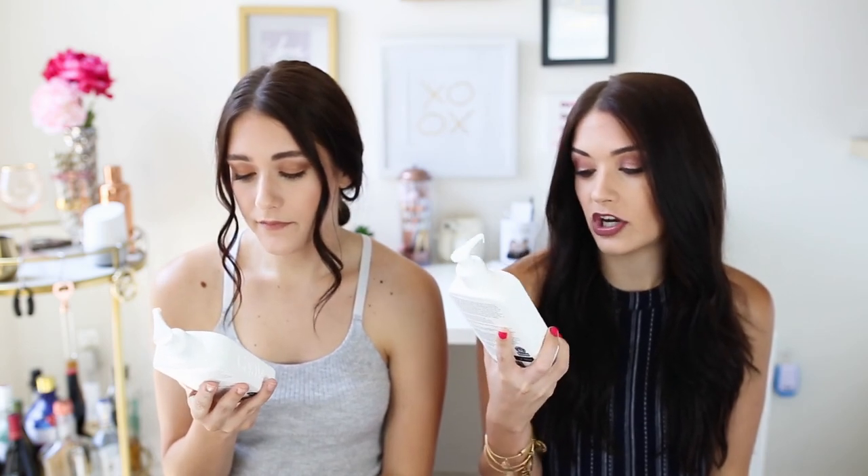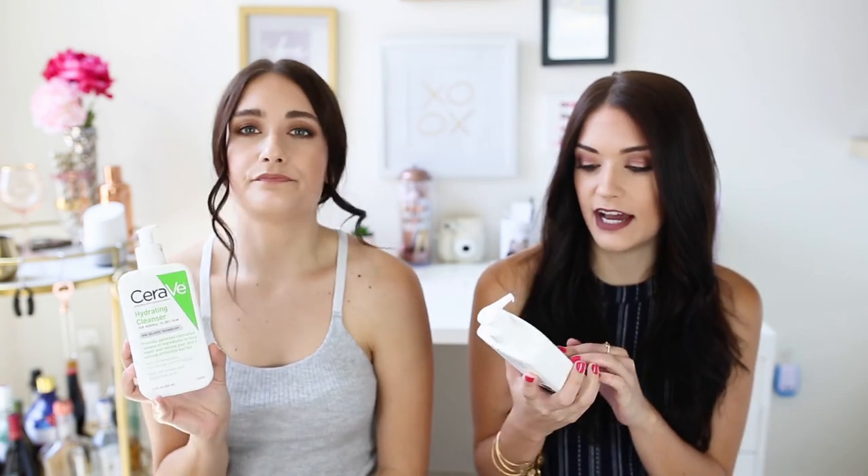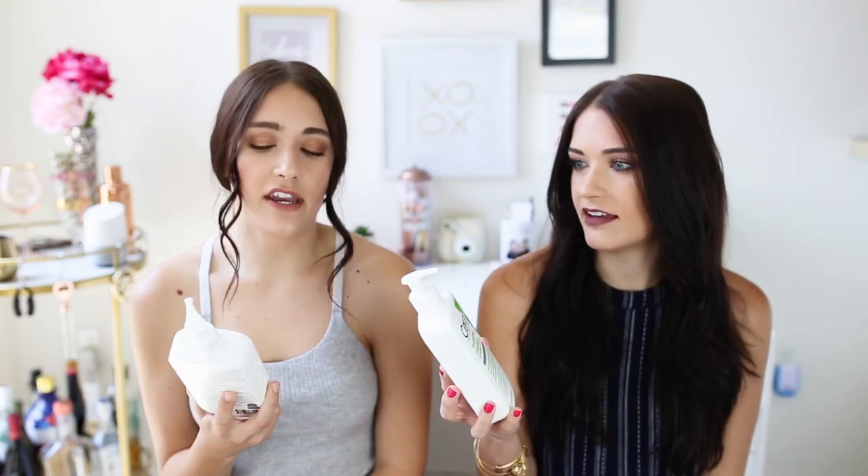Next is the CeraVe Hydrating Cleanser for normal to dry skin. We don't even know how to say CeraVe! This is $14.99. You can get it at Target, Ulta, and CVS, though it's more expensive at CVS. Really, any drugstore. And we really like this one.